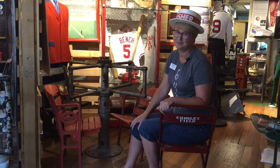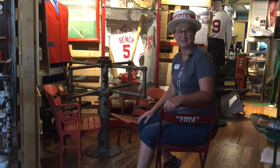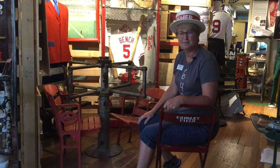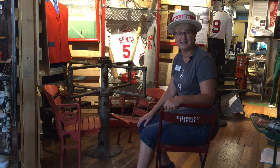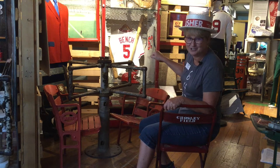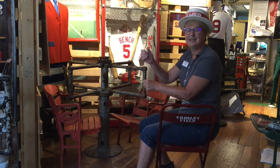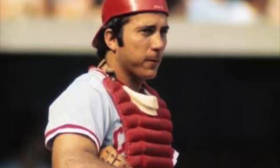Previous to Crosley Field they played at a wonderful place called the Palace of the Fans, which honestly looked like a palace with all kinds of decorative features. Behind me we have an actual locker from Crosley Field — it's kind of crude but it contains many items from the great Cincinnati Reds catcher Johnny Bench. You'll notice we've got his mitt, his batting helmet and jersey, all of them signed, and there's even a bronze cast of his hands holding a bat. Johnny Bench is one of the only players to hit 1,000 RBIs.